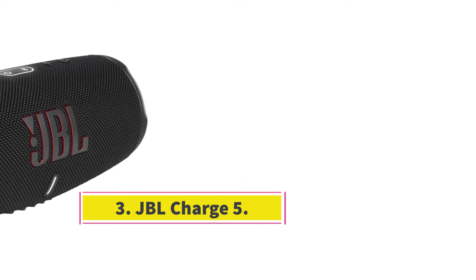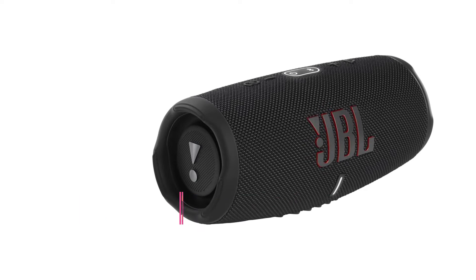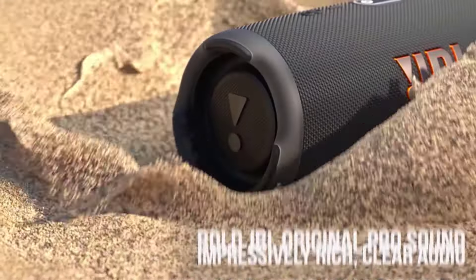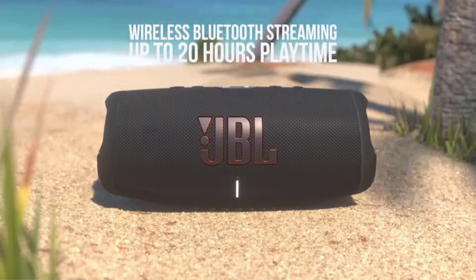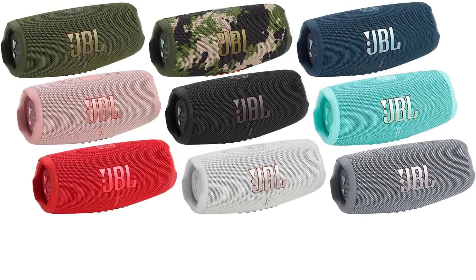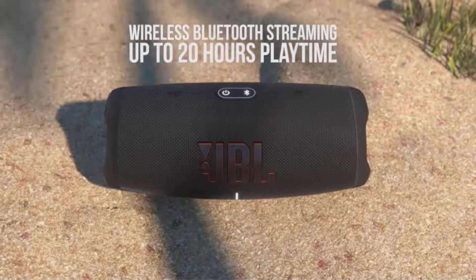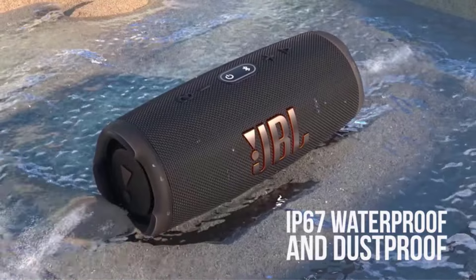Number 3: JBL Charge 5. The JBL Charge 5 is another versatile speaker available at a more wallet-friendly price. Found in lots of different color variants, this stylish speaker is a great choice for listening to everything from music to podcasts to audiobooks. It's compatible with the JBL Portable app, where you can customize its sound with a graphic EQ or pair it with other Party Boost speakers to spread sound throughout your room. Given its smaller size, it brings less rumble in the low bass than other picks like the JBL Partybox Encore Essential.